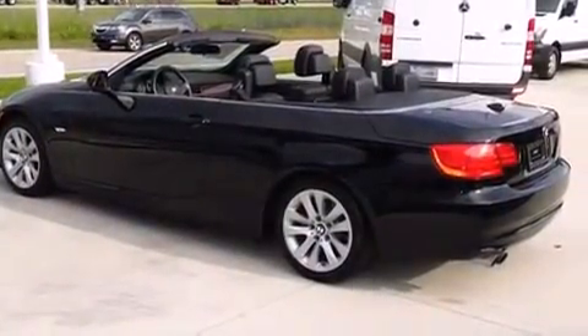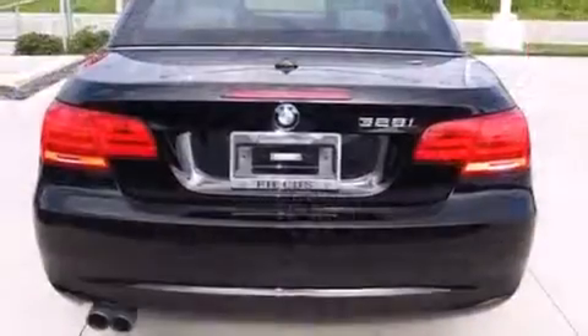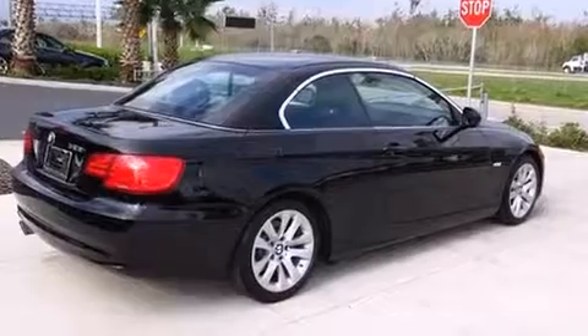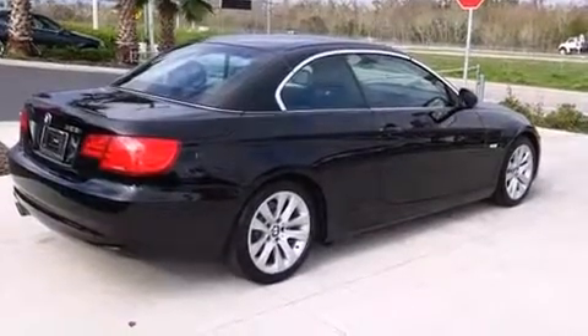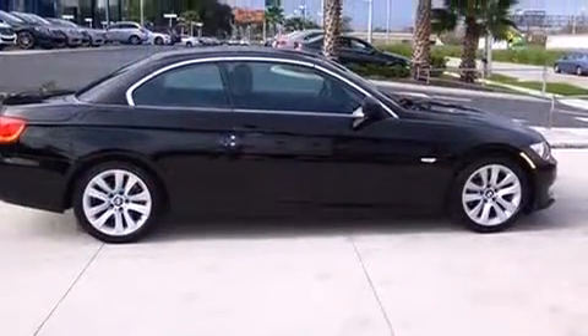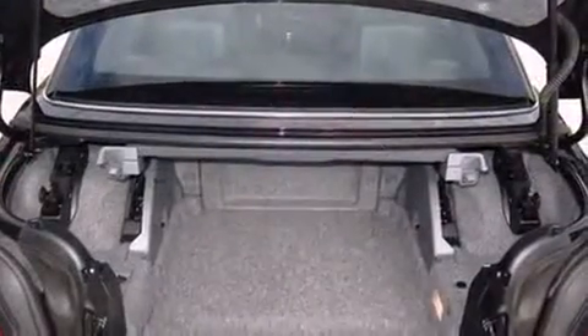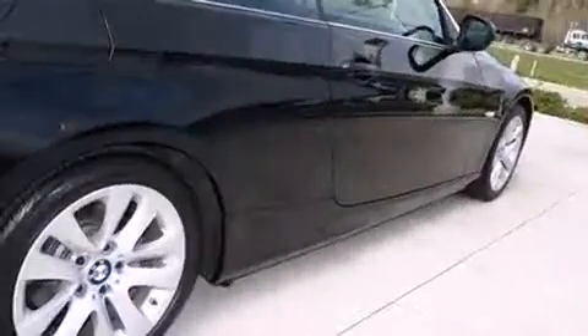It features an automatic transmission, rear-wheel drive, and a three-liter, six-cylinder engine. Top features include a power convertible top, variably intermittent wipers, an outside temperature display, power front seats, high-intensity discharge headlights, power door mirrors and heated door mirrors, and remote keyless entry.